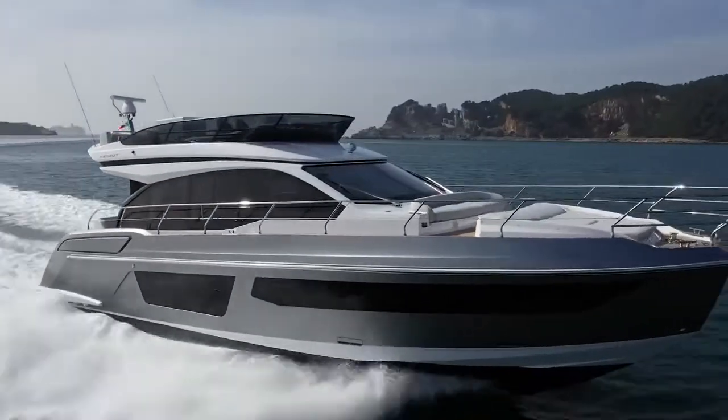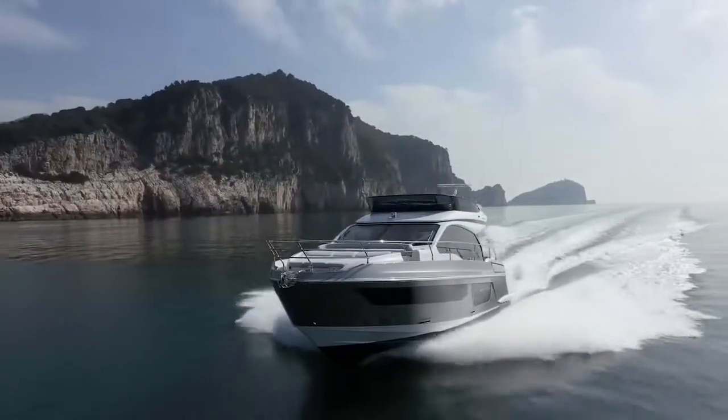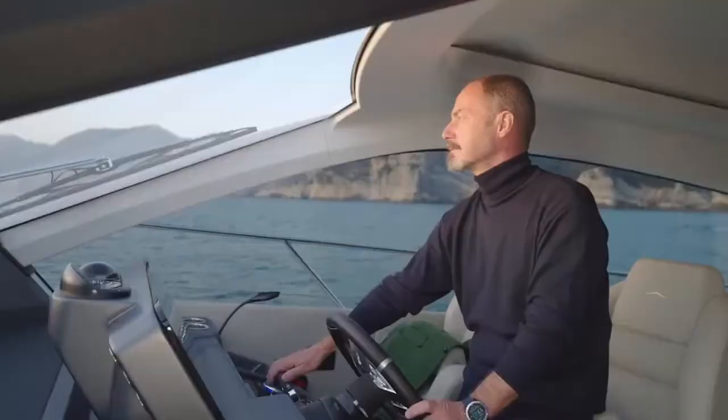Last but not least, the Azimut 53 is fitted with a Seatkeeper 9 gyro stabiliser for motion comfort both underway and at anchor.